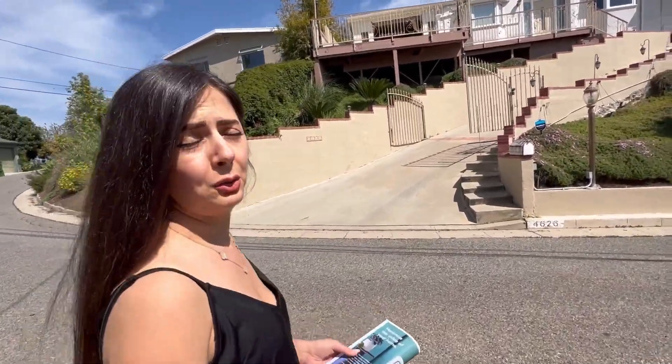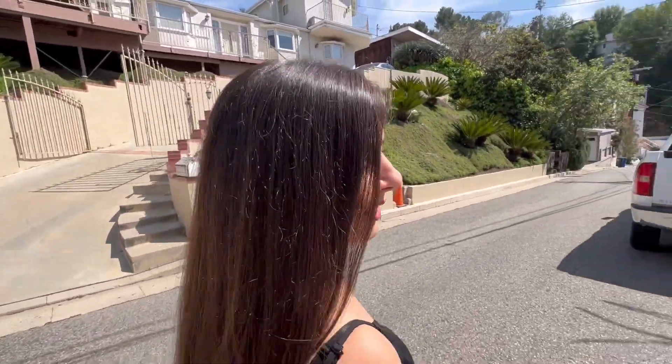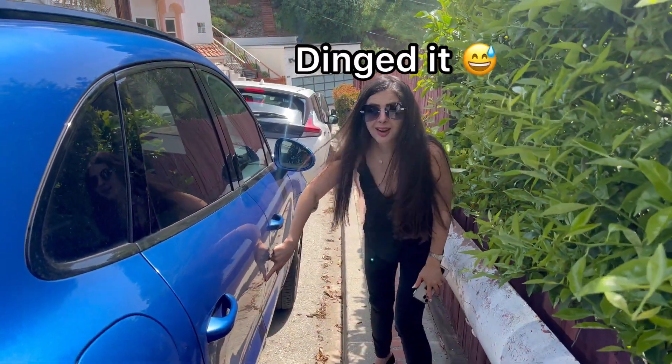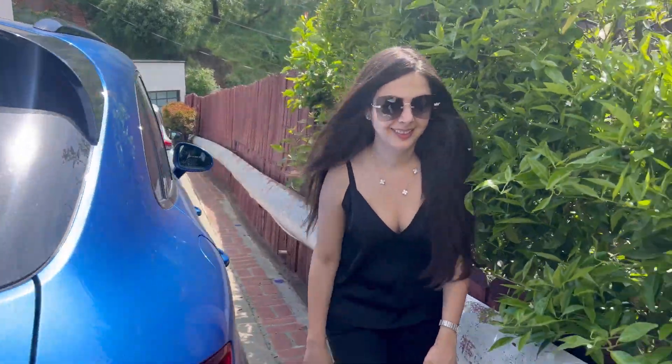I think it's too expensive for what you get here. There was the garage — yeah, there's not even a garage. Let's go.